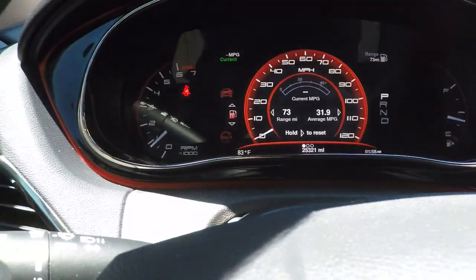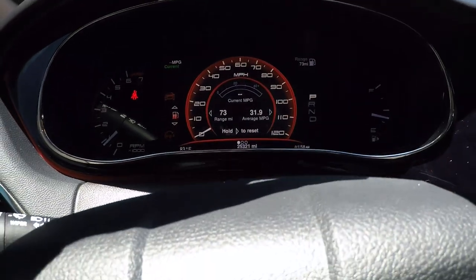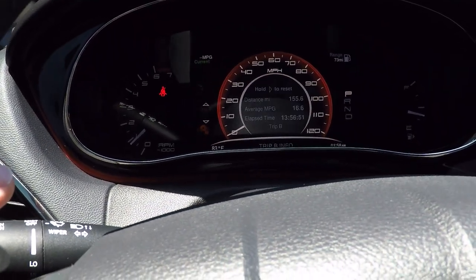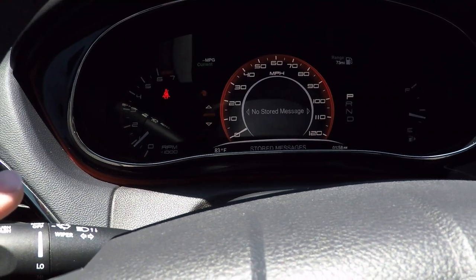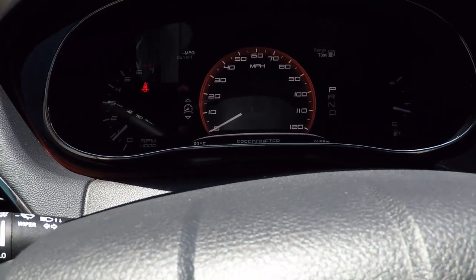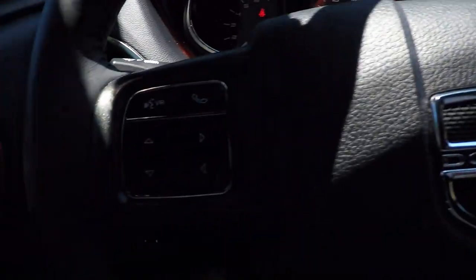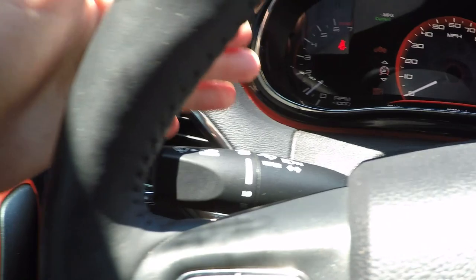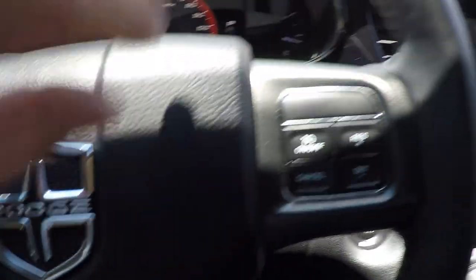There's a nice sporty all-digital display. You can see different things including trip, audio, and messages, or just leave it on the speedometer. There are all your trip computer controls, wiper controls, and cruise control.